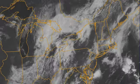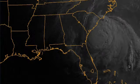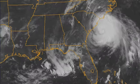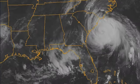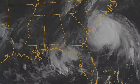Showers and thunderstorms will be breaking out later on. Now in terms of Arthur, here's the situation. Located about 260 miles southwest of Cape Hatteras, top winds are 90 miles an hour, moving north-northeast at 14 miles an hour.